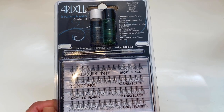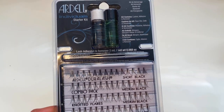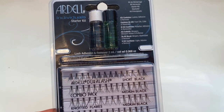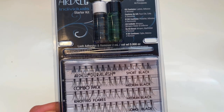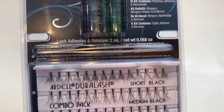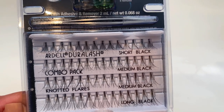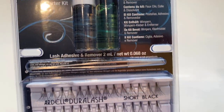For self-care this week, I'm going to show you how I put on lash extensions all by myself. I'm going to give the Ardell Individual Starter Kit a try. As you guys already know, I always had lash extensions before lockdown, and now that we are going into week 9 or 10 of lockdown — and it doesn't look too good — I'm going to give this a try. You get the adhesive and the remover, some tweezers, and long, medium, and short lashes. I'm going to give this a go — I've never done this before, but I'll take my time and we'll see how we go.